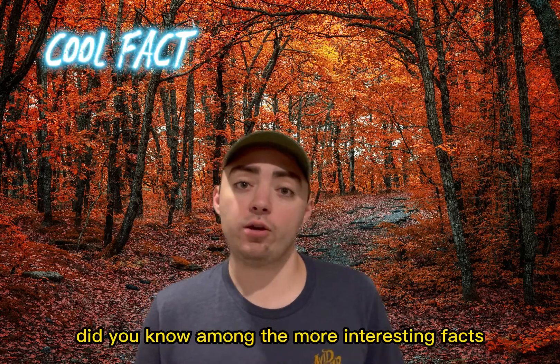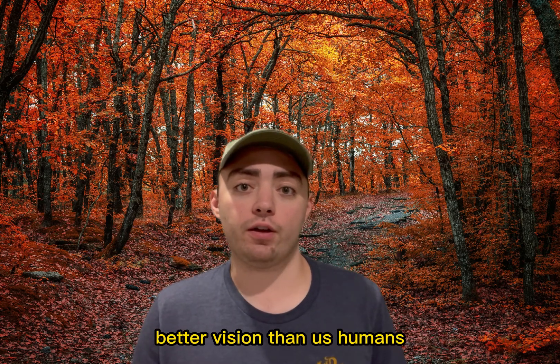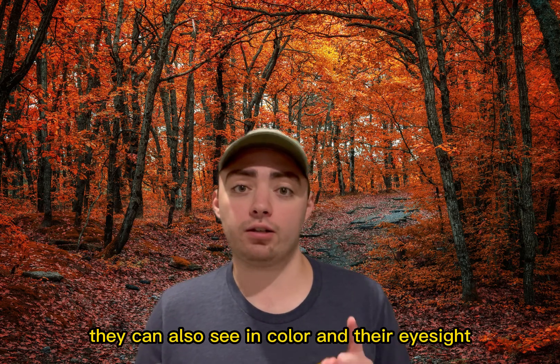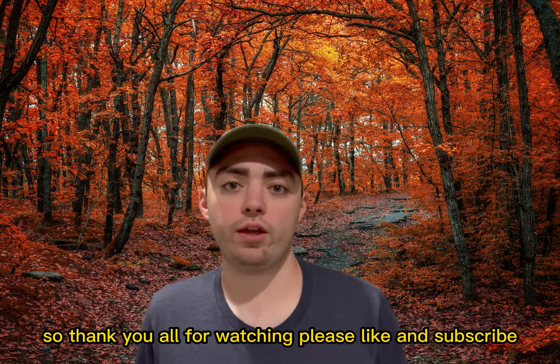Did you know that among the more interesting facts about turkeys is that they have three times better vision than us humans? They can also see in color and their eyesight covers 270 degrees. So thank you all for watching.